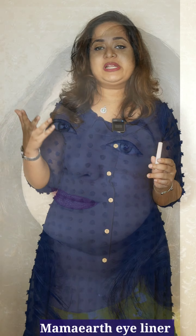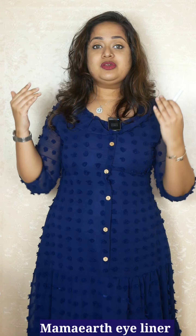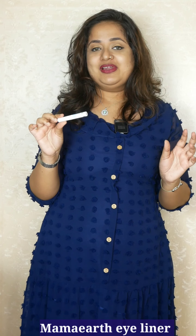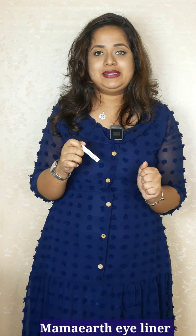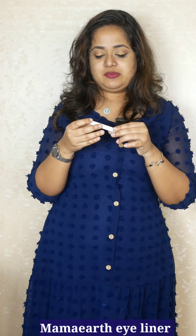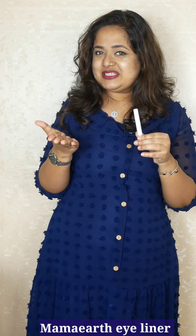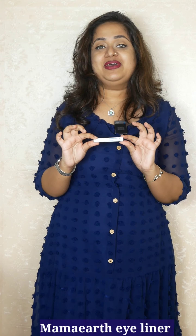It doesn't peel or smudge, so it is waterproof, and I really like the finish of the eyeliner. The wand is pretty long and it is very easy to apply. I'm someone who likes long wands for application and I love liquid liners. My current favorite is Lakme Iconic — everybody knows it. But this Mama Earth, I did not have much expectation, but to my pleasant surprise, Mama Earth Eyeliner has fared really well.